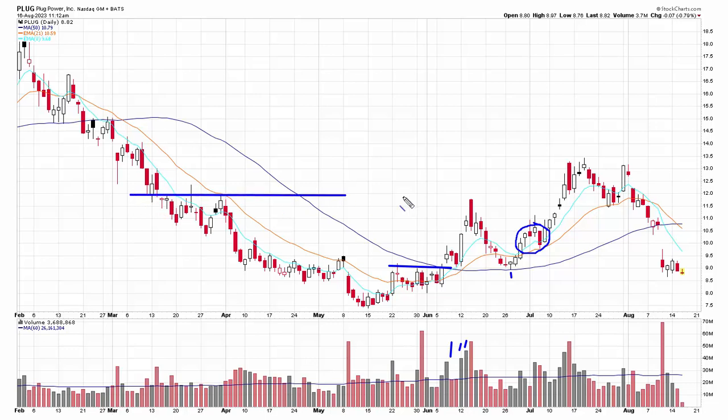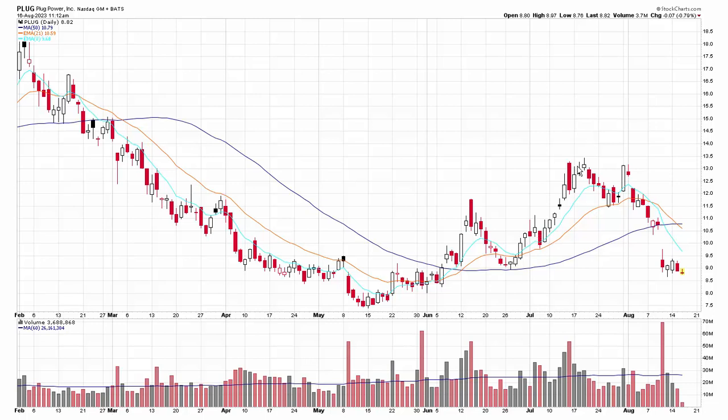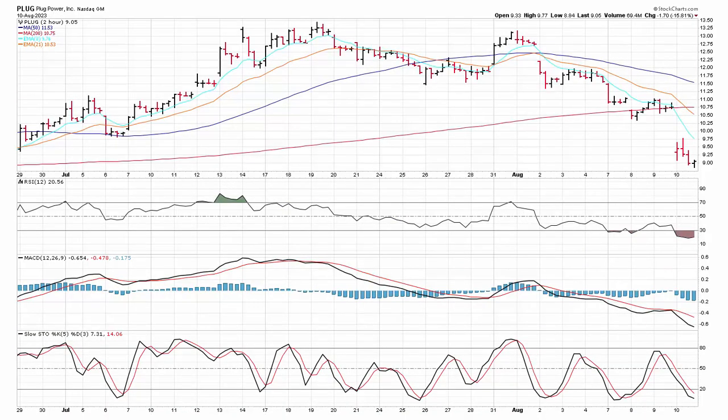What I saw forming was the potential for a bigger base. We had a little bit of a hump there, a big one here, and over here — so I started getting involved thinking we've got a multi-month base here. The market is acting really well. If this thing can break out, a measured move could take this stock easily up into the mid-teens. So I'm long in early July, it moves up, comes back down and tests the 21, moves up, makes a lower high, comes down and tests the 21 and the previous low, and then as you can see it breaks down. Let's go over to the two-hour chart and I'll show you how I managed this.